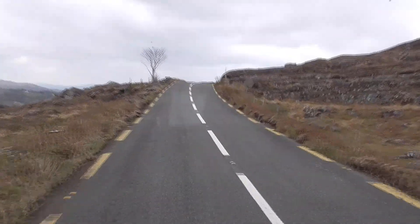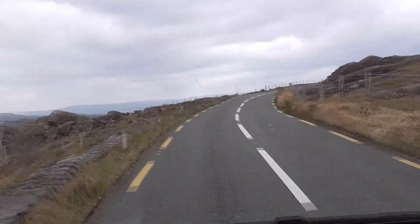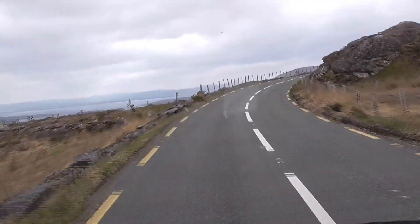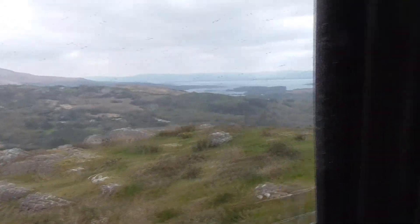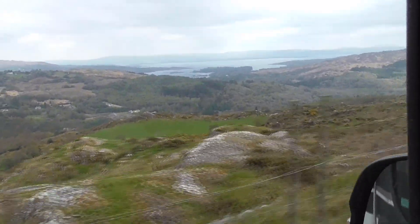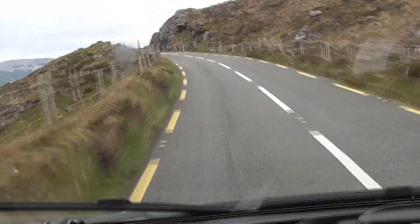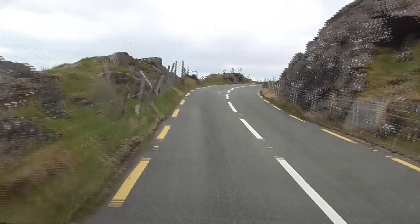So from Glengariff we're going over the KR Pass over the mountain. It takes us quite high up as you can see from the views. This road goes all over these mountains and then down into Kenmare. The roads are much more narrow and you do have to be comfortable with heights on this one. It's quite a fun drive!